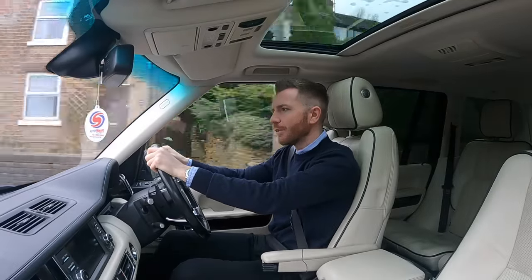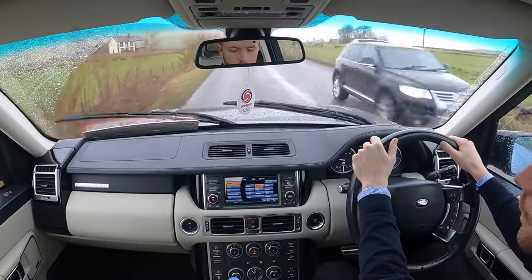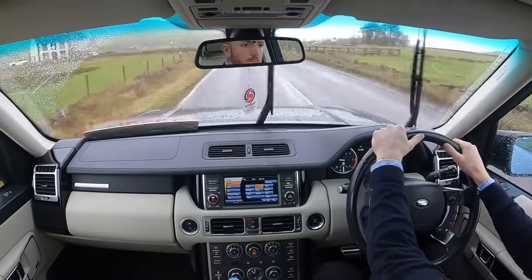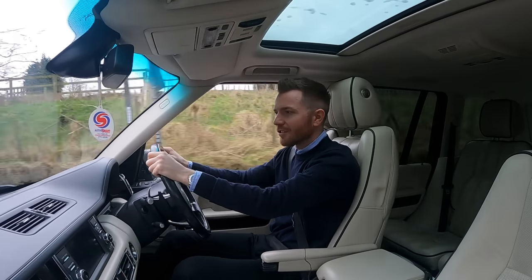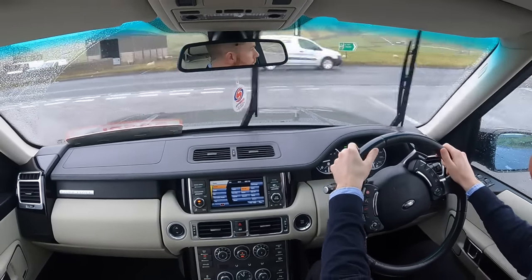But many people still prefer this generation over its successor. I don't personally, but it's easy to see why some people do, because this car feels like more of a workhorse. It feels like you can rough it up a bit — it feels like more of a Range Rover. Harry Metcalfe, Jeremy Clarkson, even Her Majesty the Queen have still stuck with their trusty L322s. And that tells you something, doesn't it?